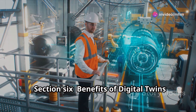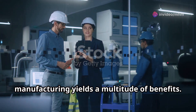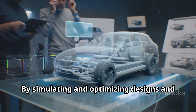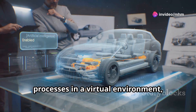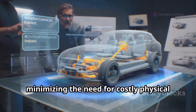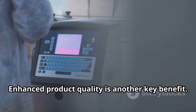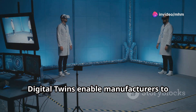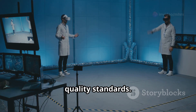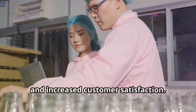The adoption of digital twins in manufacturing yields a multitude of benefits. One prominent advantage is the significant reduction in development time and costs. By simulating and optimising designs and processes in a virtual environment, manufacturers can identify and address potential issues early on, minimising the need for costly physical prototypes and rework. Enhanced product quality is another key benefit, enabling rigorous virtual testing that ensures products meet the highest standards, leading to improved reliability, reduced warranty claims and increased customer satisfaction.